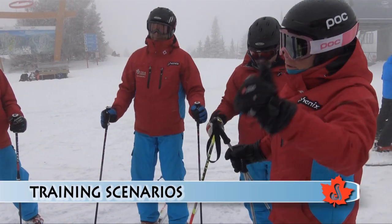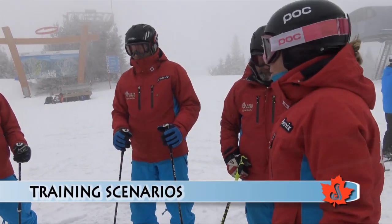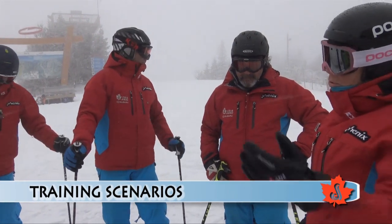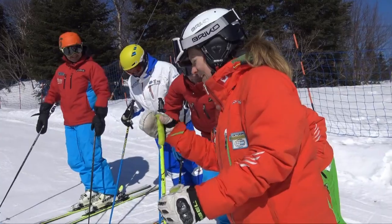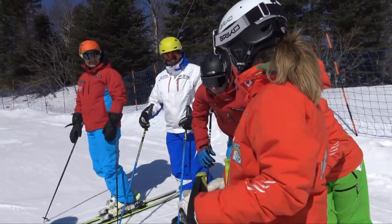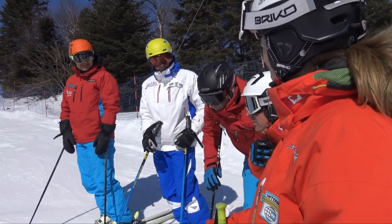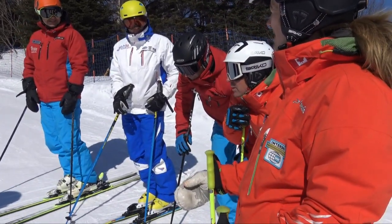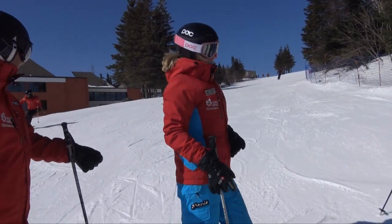I'm going to prepare you for the group of intermediates that you're going to work with this morning. What I'm going to try and do is give you some tricks and some information so that you can make good decisions out there today. So this morning we're going to talk about the needs of intermediate skiers and some tools that we can use to help them improve their skiing ability and maybe access some different types of terrain on the mountain.